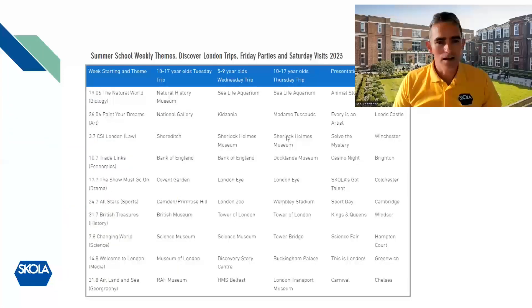Here is our schedule for next summer. We start on the 19th of June and each week has a theme linked to an academic subject. The first theme is called 'The Natural World' and it's based on biology — the excursions we go on are linked to that theme, as are the Friday presentations. On a Saturday, the 10 to 17 year old age group can join a six-day programme, and the five to nine year olds can also join if accompanied by a parent.